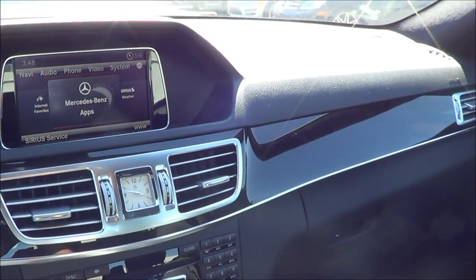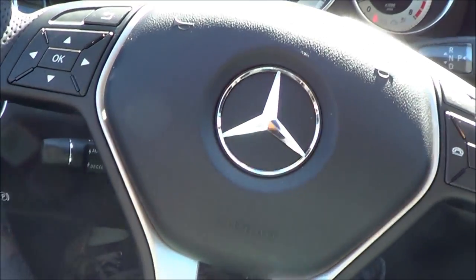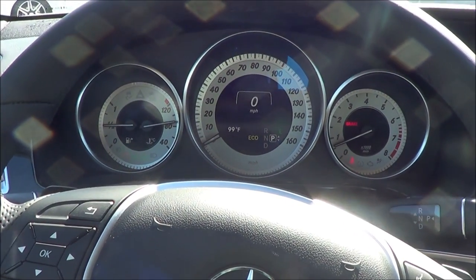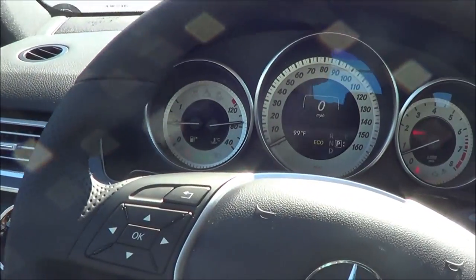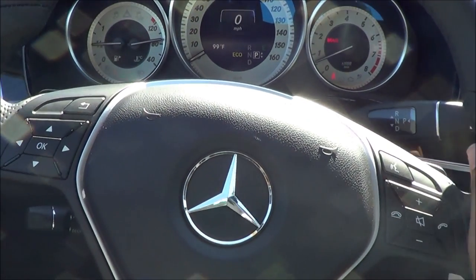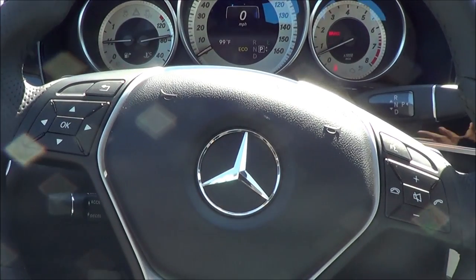Overall, the Mercedes-Benz E-Class's interior is very luxurious and classy — it's a nice, very inviting place to be in. You also have the Harman Kardon sound system. The visibility out of the E-Class is also pretty good. I actually test drove this myself and was pretty impressed with the driving dynamics — it has that classic German feel.